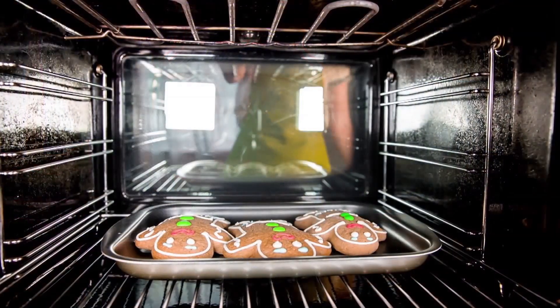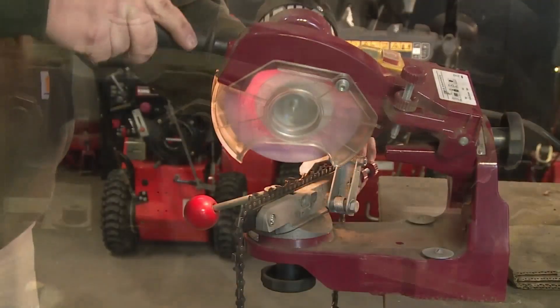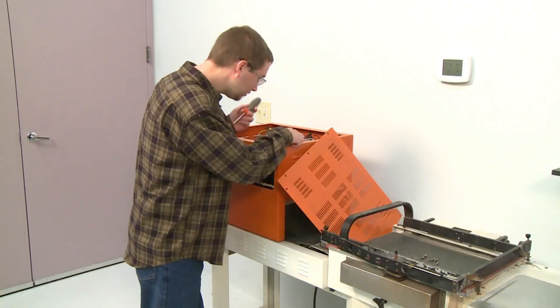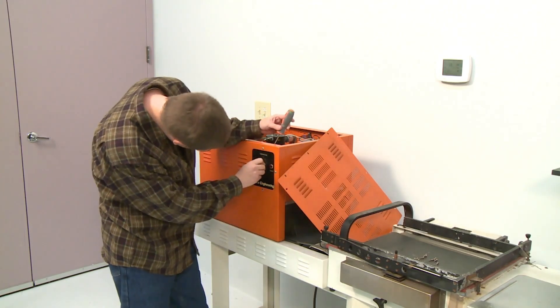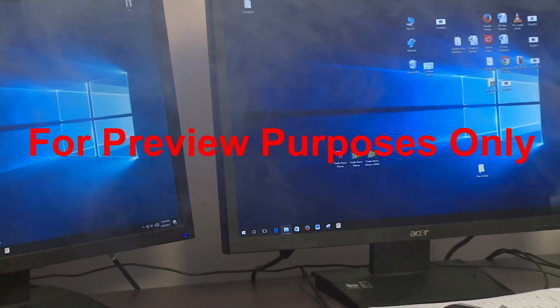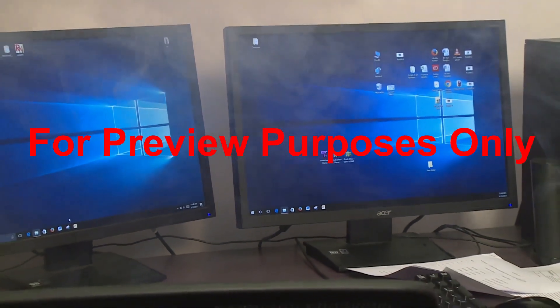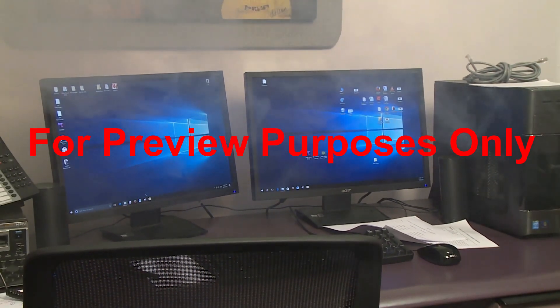Electricity is so much a part of everyday life that it's easy to forget that it can also be dangerous. It lights our homes, runs our computers, smartphones, toaster ovens, and refrigerators, as well as powers the equipment and machinery that we use in our jobs. But electricity causes thousands of injuries and hundreds of fatalities every year, and those numbers are increasing. In addition to harming people, electrical energy can start fires and cause explosions that may result in extensive and costly damage.